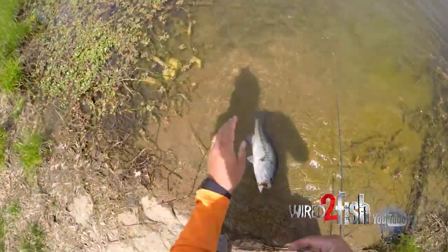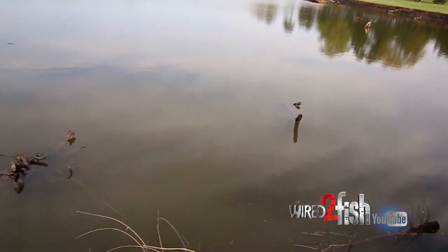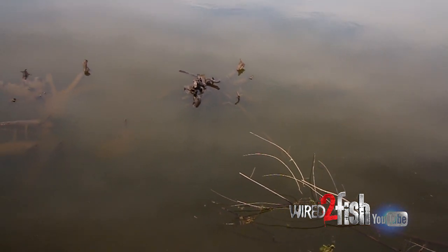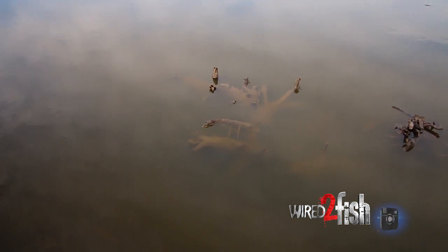So that's some of the tips I'd give you for walking the banks: just keep moving, look for those pieces of cover. Get a good pair of sunglasses and look peripherally across the lake. Don't try to stare down into the water, but if you look peripherally you'll start to see bright spots, dark spots, different objects across the water. That can be the key to catching some of the biggest bass in the lake.